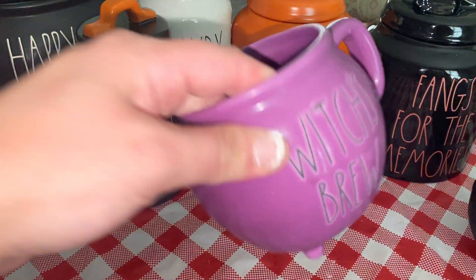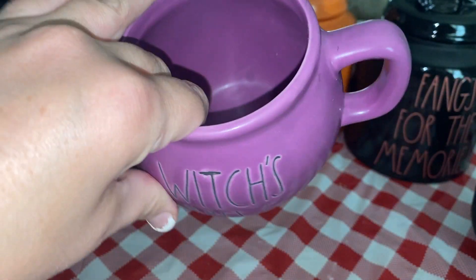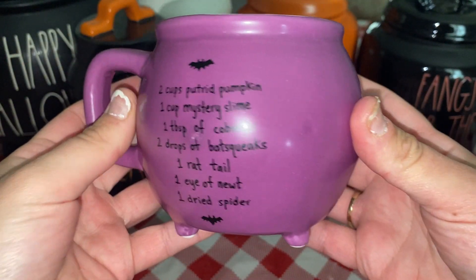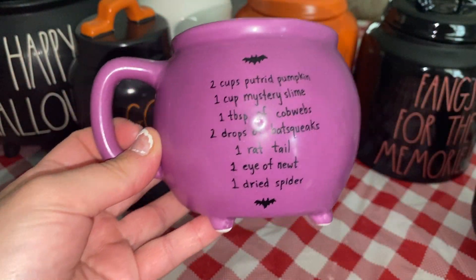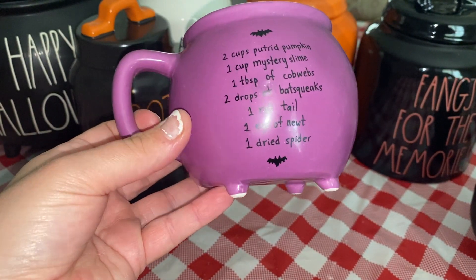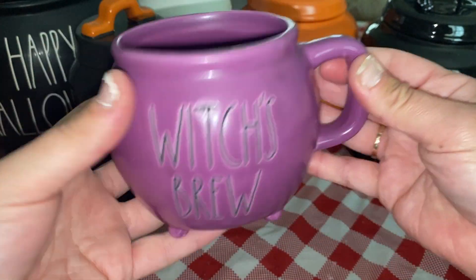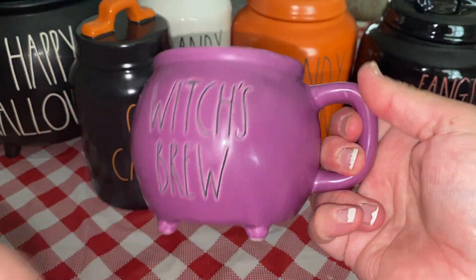Then I thought this was so cute — this little witch's brew mug. I took the price off, but I believe it was $7.99. This was from HomeGoods. And it's got this cute little fake recipe on the back. I thought this was so cute and it was only $7.99.